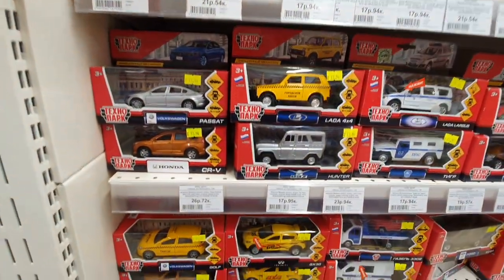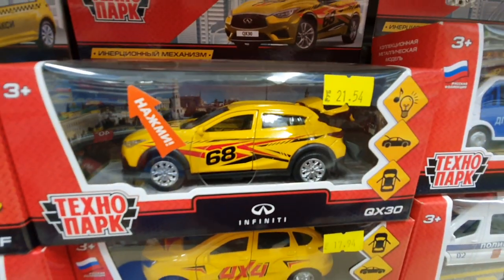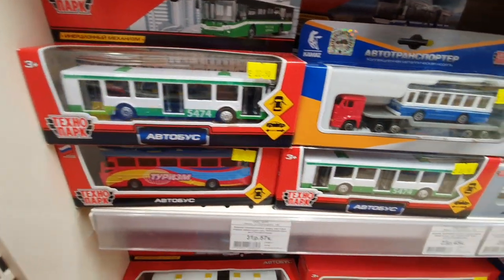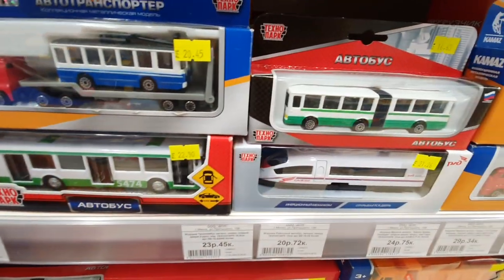I tried to find something interesting here, but didn't know. Maybe I find something, maybe not. Some buses here, some trucks with a trolley bus or something like this.